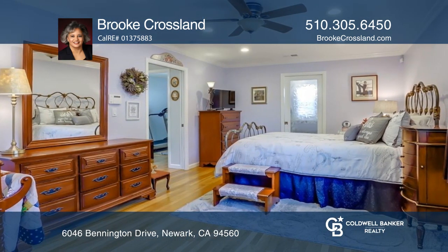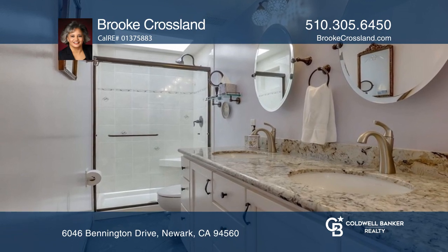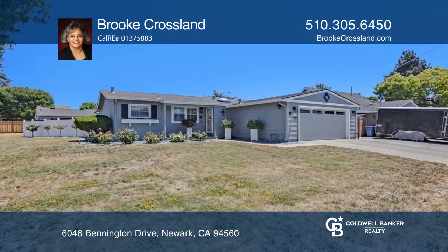Relax in the remodeled primary bedroom featuring a walk-in closet and beautiful bath, or in the sizable backyard. Ideal for entertaining, your dream home can be yours today by contacting Brooke Crossland.